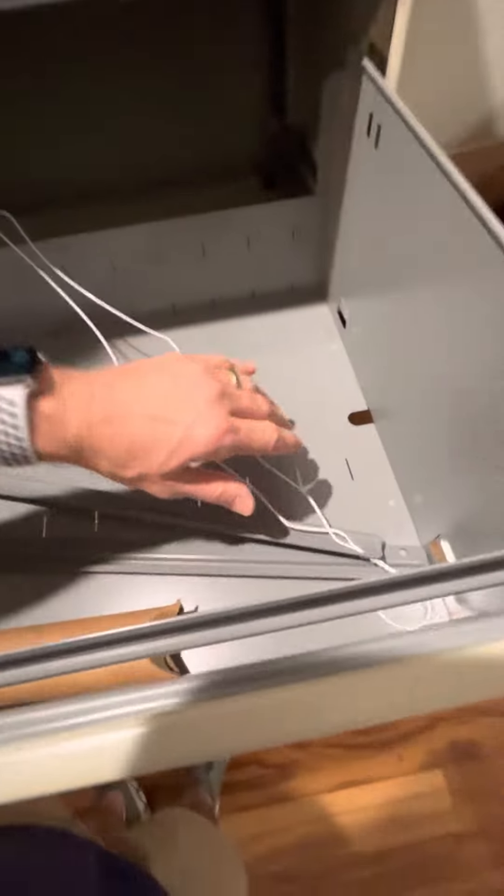Once I pulled it out, the drawer came out nice and easy — problem solved quickly.